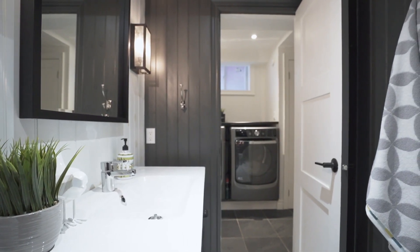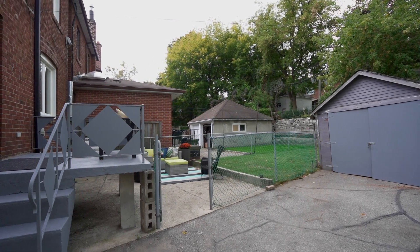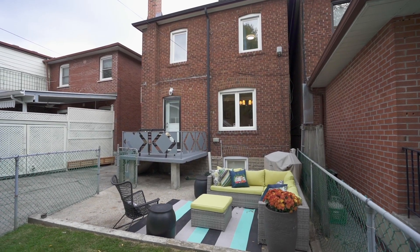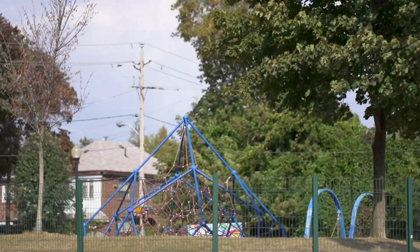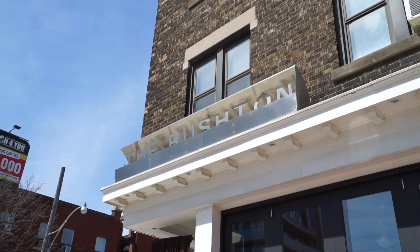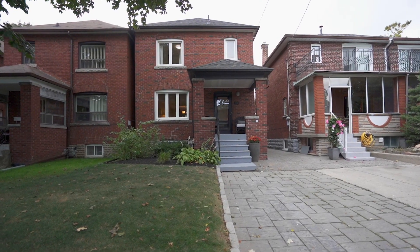We've got pad parking in the front, private yard, and an opportunity to create your dream backyard oasis. So close to St. Clair West — so close to all of that goodness that we know and love that the St. Clair West community has to offer. You've got shops, restaurants, easy transit links, easy highway links, and outstanding local schools.